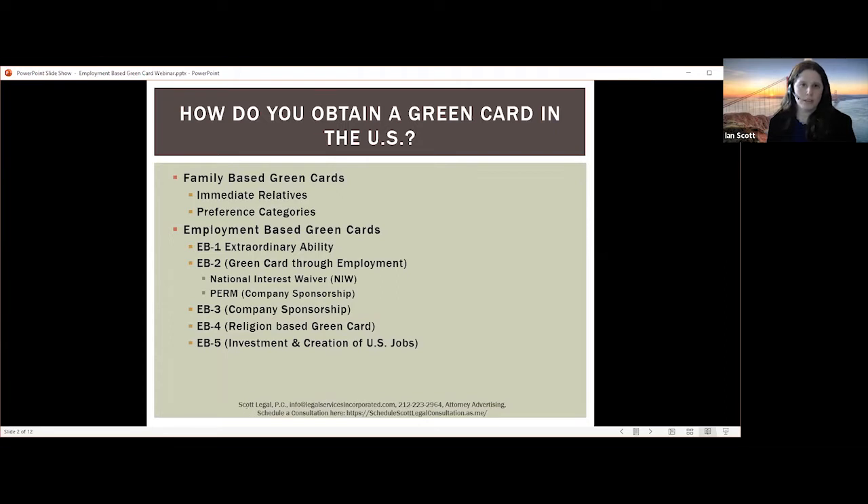Employment-based green cards include the EB1 Extraordinary Ability — a green card for people who can show extraordinary ability in the sciences, arts, education, business, or athletics through sustained national or international acclaim. It is appropriate for people who have risen to the very top of their field, for example with a one-time achievement such as a Pulitzer Prize, an Oscar, an Olympic medal, or by meeting three criteria out of ten.